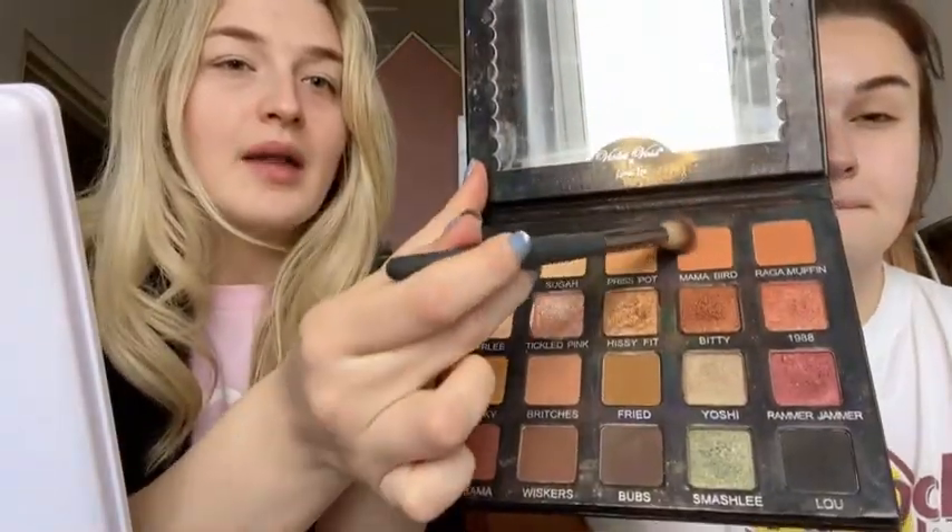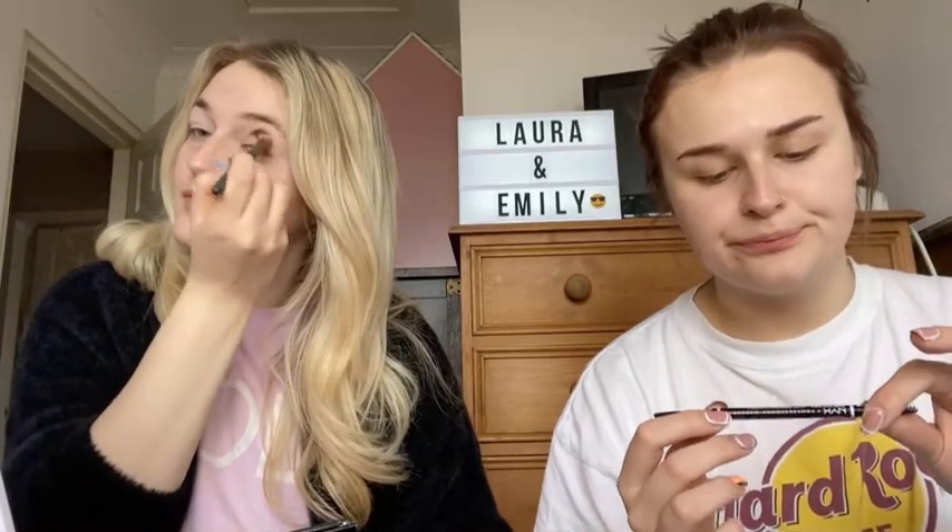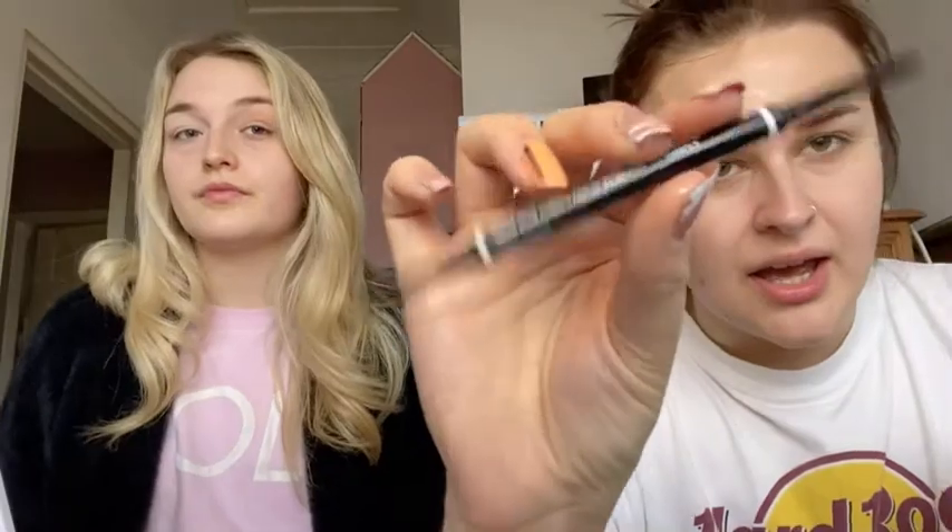All done with skincare, so next up for me is brows. Next up for me is eyeshadow. The palette I use most is Violet Boss by Laura Lee — it's amazing. My base colour would probably be Prispot and Mama Bird, that's my classic. For brows I'm taking the NYX micro brow pencil in the colour Espresso — I find it's the perfect colour for my hair.